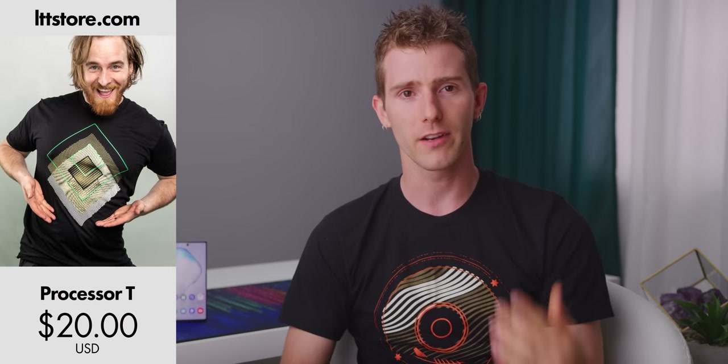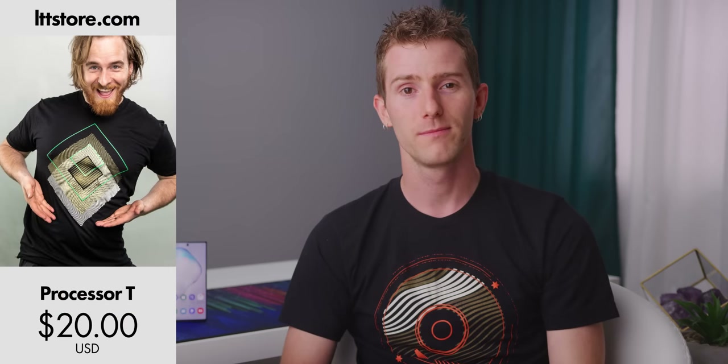Thanks for watching, guys. See ya. Oh yeah, buy a shirt I guess if you're into that — it's a hard drive shirt. Cool, right?